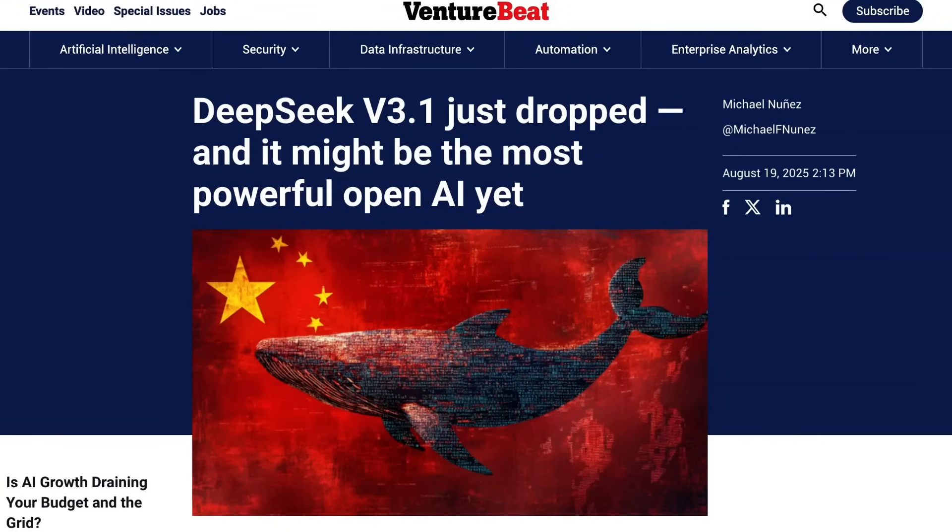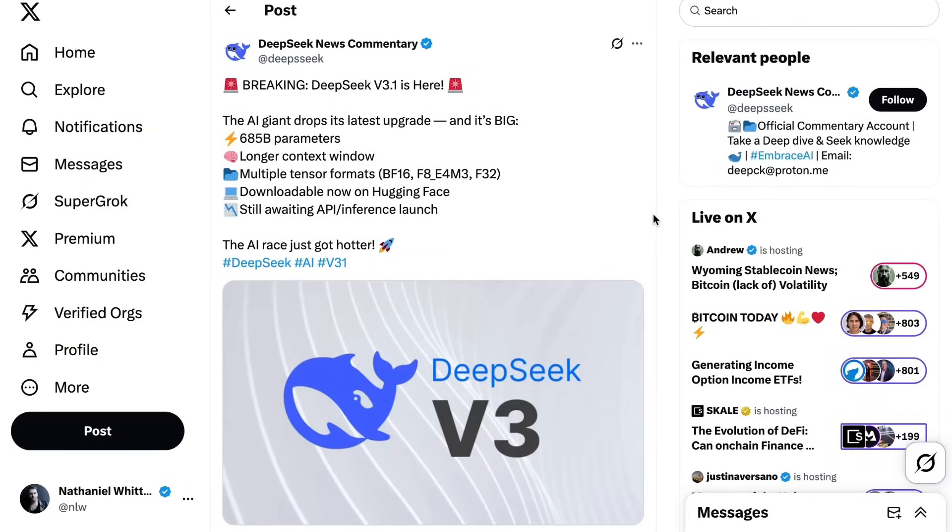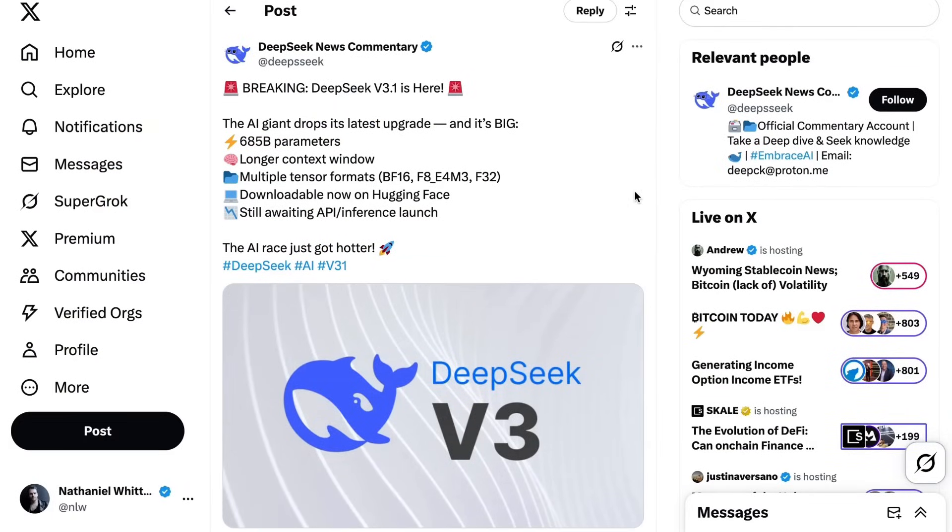The V line of models are DeepSeek's non-reasoning models that serve as a base model to build on top of. Given that this is just a .1 version update, the model specs remain fairly similar. It's a 685 billion parameter model, up from 671 for V3, and it still utilizes a mixture-of-experts architecture. The model was released without a ton of fanfare, though the official account did post the announcement. They mentioned a longer context window, but it appears both V3 and V3.1 have a 128k context window.